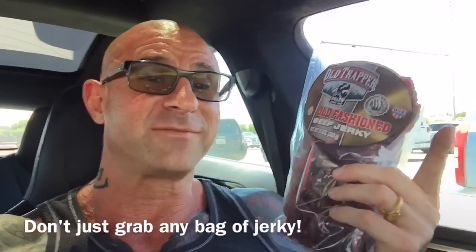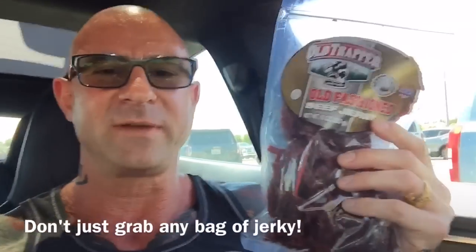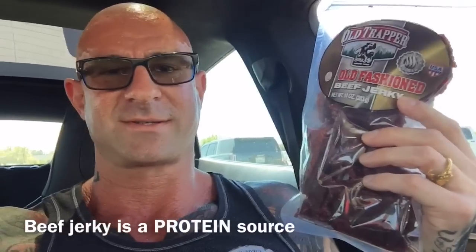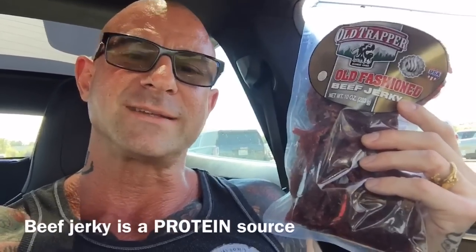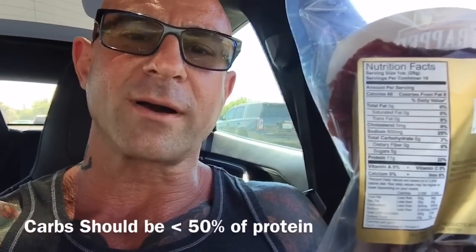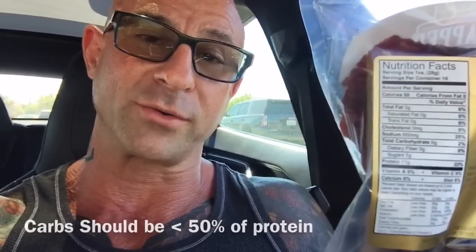However, be advised — you can't just grab any bag of beef jerky. My rule for beef jerky is: look, it's beef jerky, it's a protein source. There's no reason to be getting extra sugar from your protein source. So make sure when you flip over your beef jerky and look at the nutrition facts panel that the total carbs are either 50% or less of total protein.